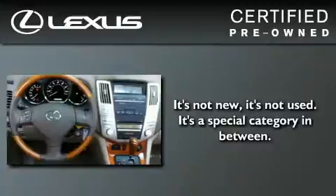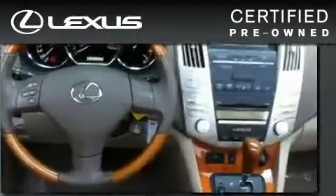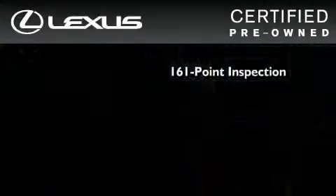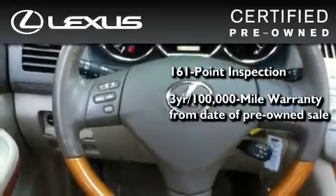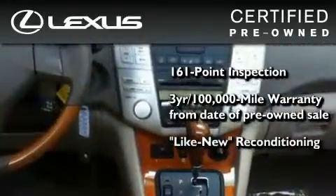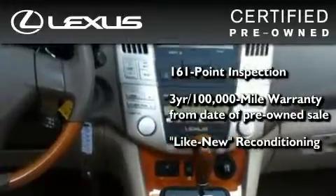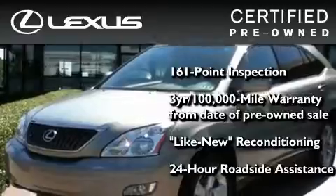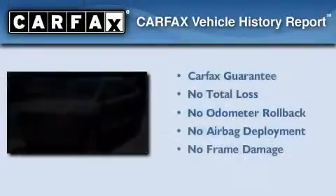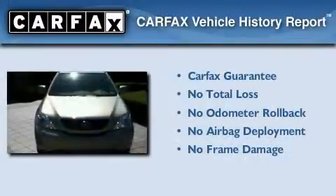You can have peace of mind while considering this certified Lexus. It's undergone a meticulous 161-point inspection, comes with a 3-year, 100,000-mile warranty, and it has been reconditioned to the level that is virtually indistinguishable from a new Lexus. It isn't new, and it isn't used — it's in a special category all its own. Not to mention that this Lexus qualifies for the Carfax Buy-Back Guarantee.